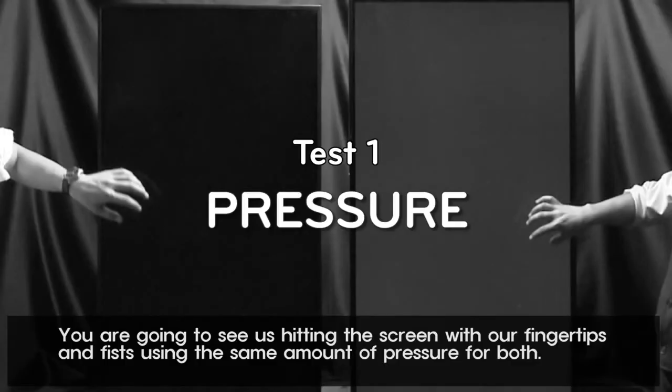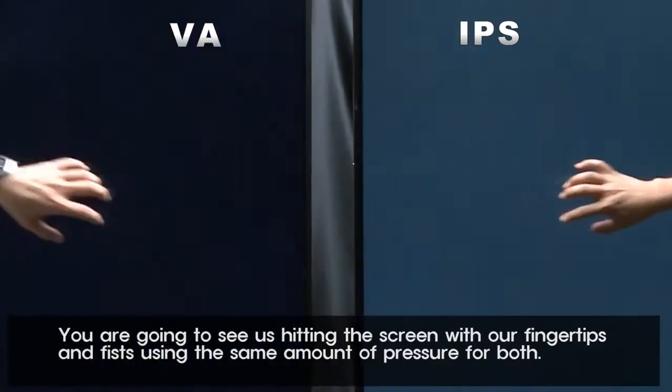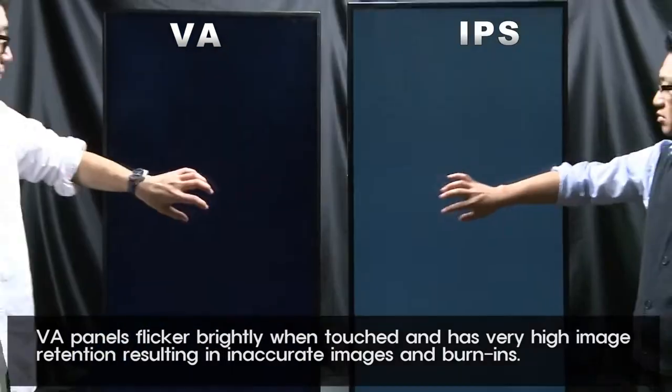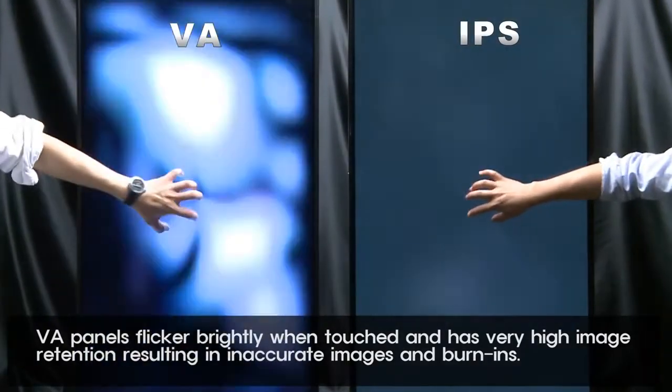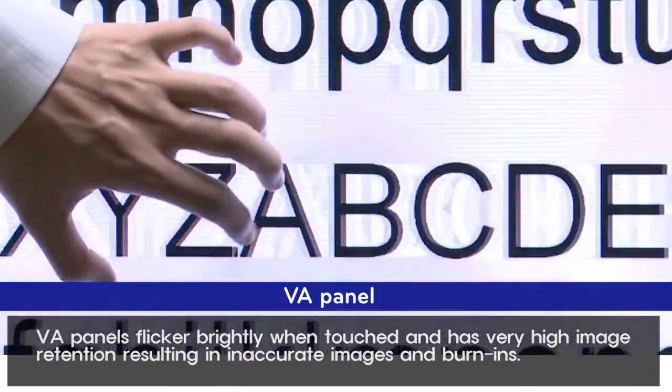You are going to see us hitting the screen with our fingertips and fists using the same amount of pressure for both. VA panels flicker brightly when touched and have very high image retention, resulting in inaccurate images and burn-ins.